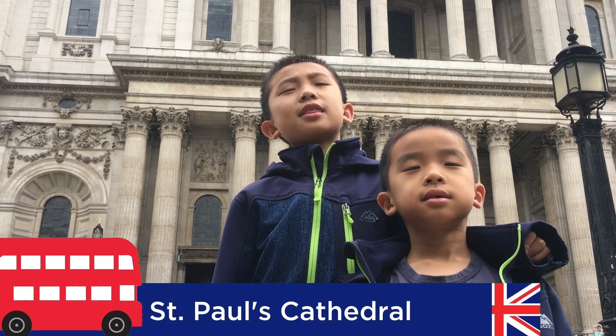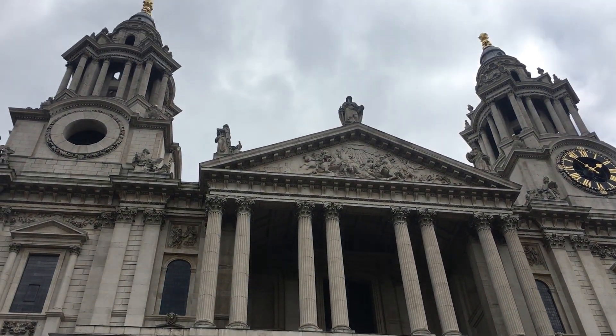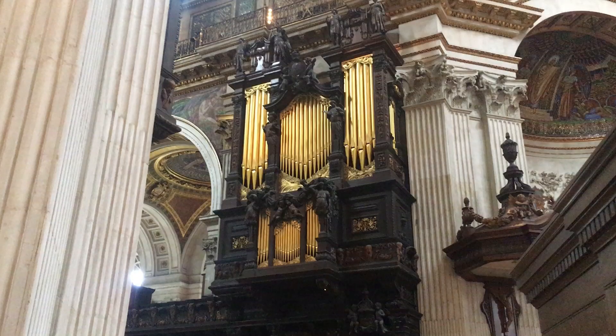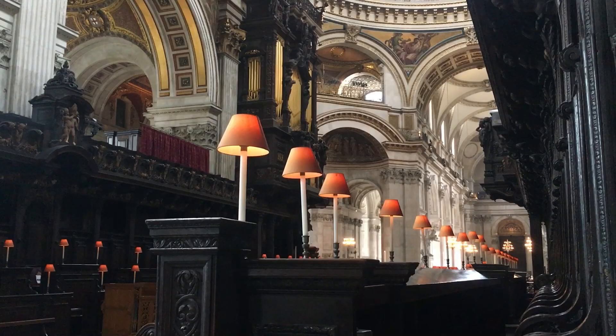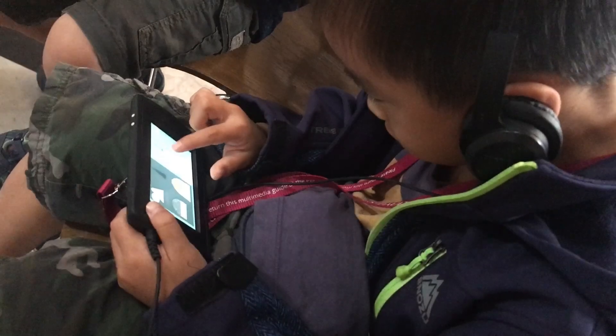Number five is St. Paul's Cathedral. This is an Anglican Cathedral, the seat of the Bishop of London and the Mother Church of the Diocese of London. We're picking up a self-guided tour — the device takes us to the highlights of the church. There are even games you can play on the gadget.